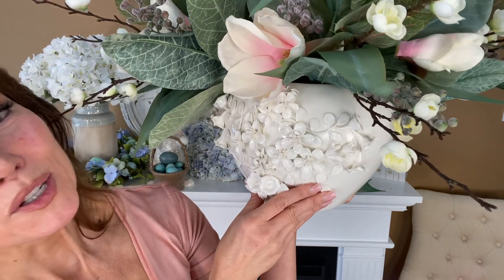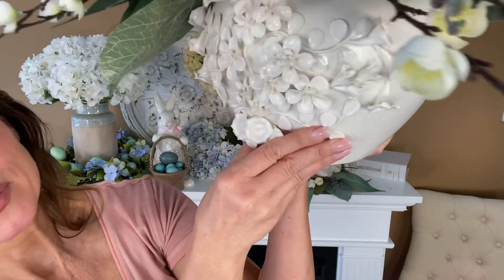They're going to be absolutely beautiful. But you can also just put this vase out all by itself, because it's one of the most beautiful pieces of art I've ever seen.